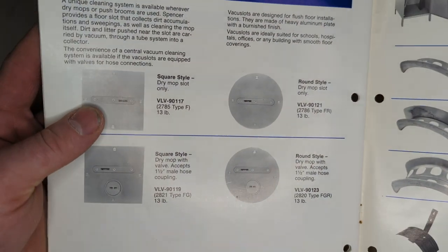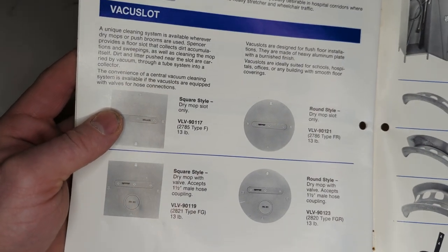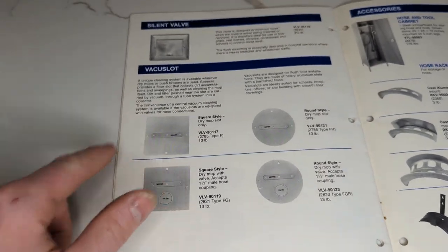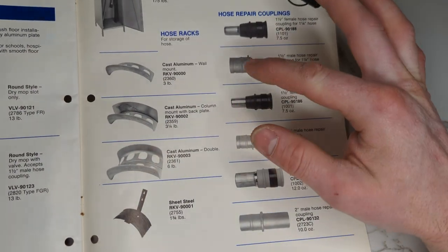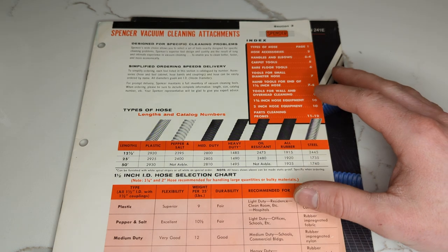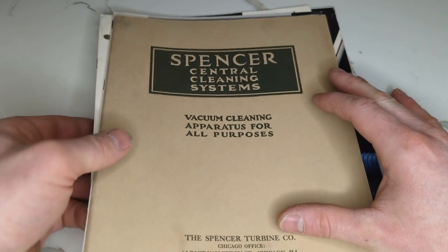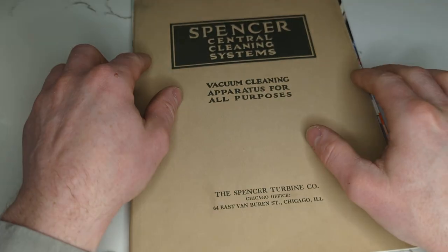There's one in a convent on the south side of Chicago. The maintenance man called for a service call and said they've got this old Spencer system and the nuns love it — we've got to get it fixed. I'm imagining these nuns schlepping vacuum hoses all over, but no — they had this vacuum slot system. And the hose racks — I love the Spencer hose racks, they're just works of art. And that's that. I hope you appreciated this look at some Spencer catalogs through the years: 20s, 60s, and that last catalog is going to be 80s, maybe 90s. Happy vacuuming!